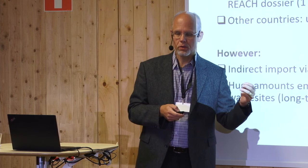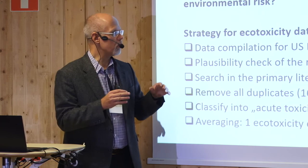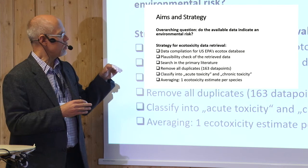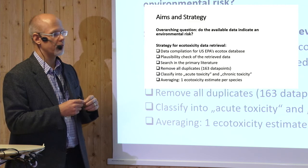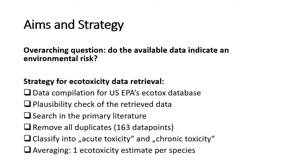The aim of our environmental assessment was to collect existing data, going through different databases — the US EPA's ECOTOX database being the most important one. We did a plausibility check against peer-reviewed literature, searched primary literature, and merged a long list of endpoints. We removed duplicates, classified everything into acute and chronic toxicity, and recalculated acute toxicity to chronic toxicity — which is a leap of faith, but necessary to get an overview.